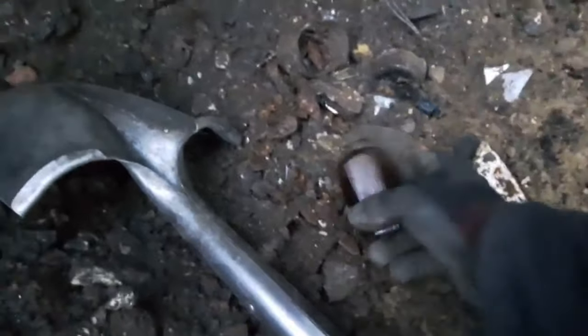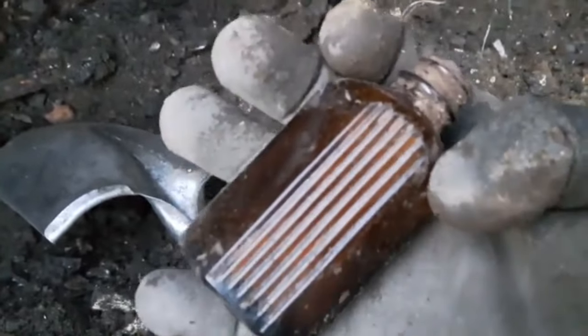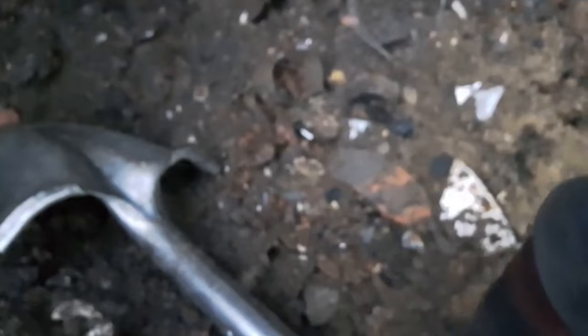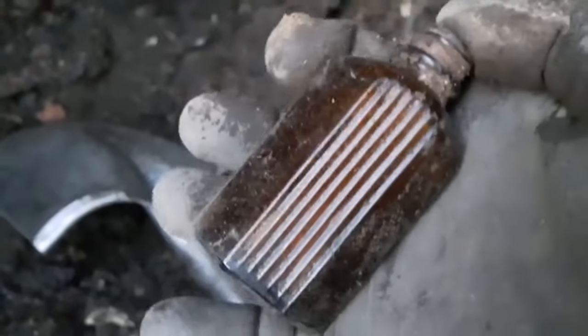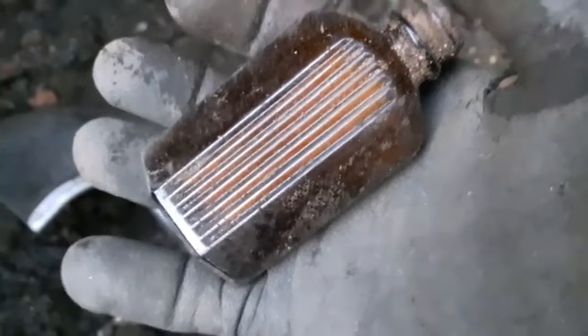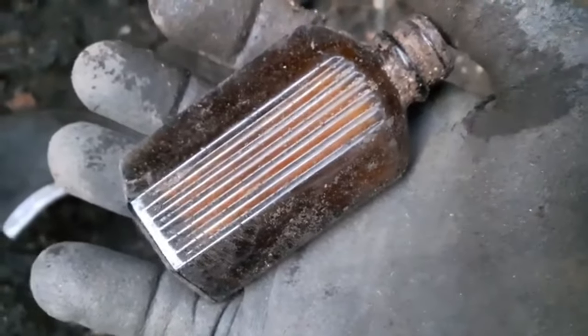One of those little ribbed amber poison bottles just fell out folks - this one's a rego glass. There you go - the rubber squeezer is gone off the top but the glass part is still inside. It was probably like eye drops, nose drops, or ear drops - could be anything really. Nice little find though, I always like finding those.